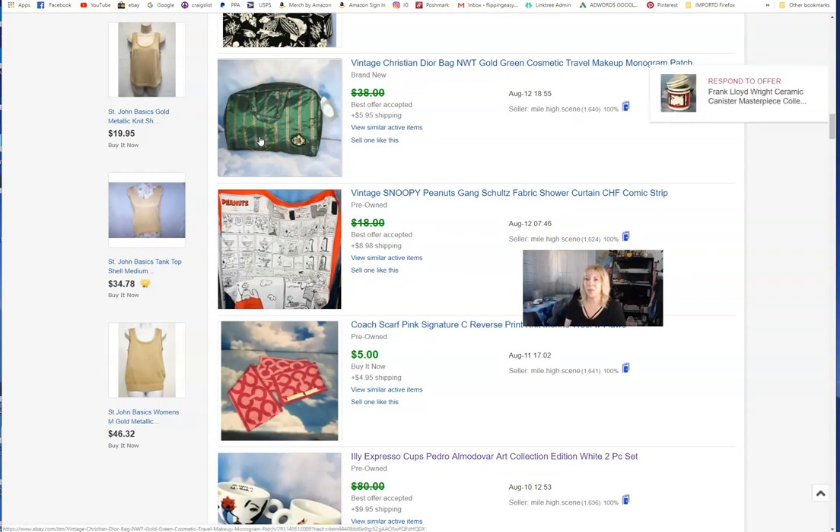This was a very vintage Christian Dior bag — I think it was a gift-with-purchase item, but it was still new with hang tags on it, like a makeup travel bag. I've never had something get so many views so quickly — probably because it said Christian Dior. Lots of views and watchers, and someone finally sent me a really good offer. I liked what they said with their offer, so I let it go for $30.